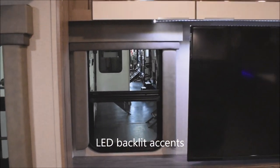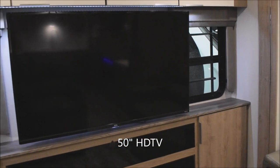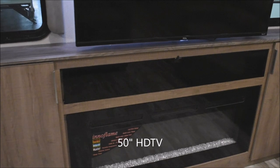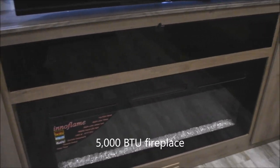You have valance and window treatments, backlit LED strip accent lighting behind the large widescreen TV — a 50-inch LED TV on the arm down below. We've also got the fireplace here.